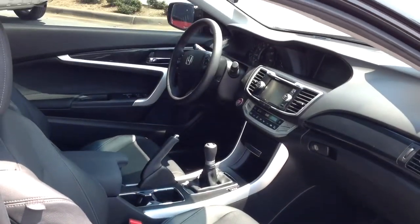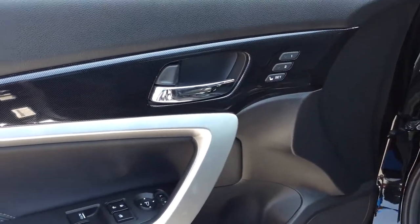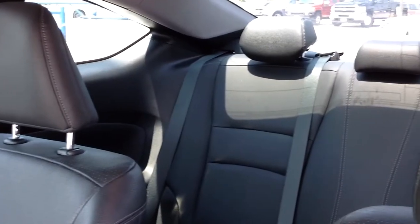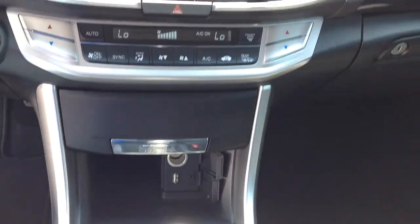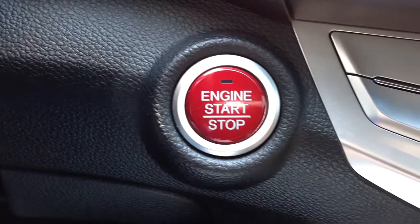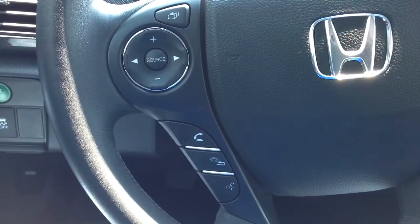This Carfax one-owner vehicle was just marked down $2,000 and includes a power moon roof, heated premium leather seats, satellite radio with premium sound, keyless entry and push-button start, steering wheel radio controls, and dual climate control.